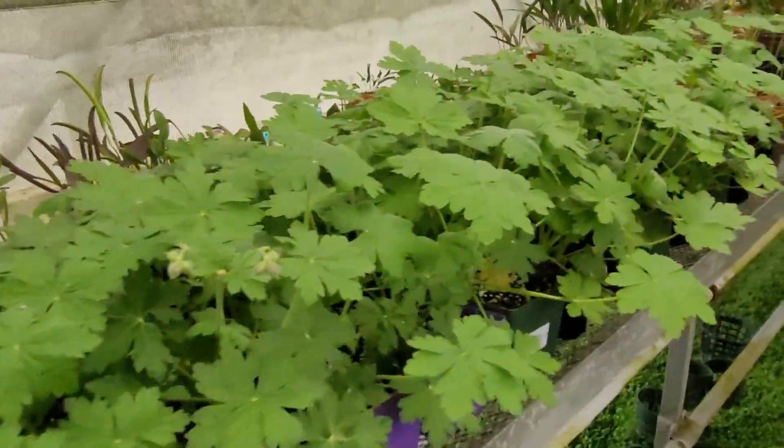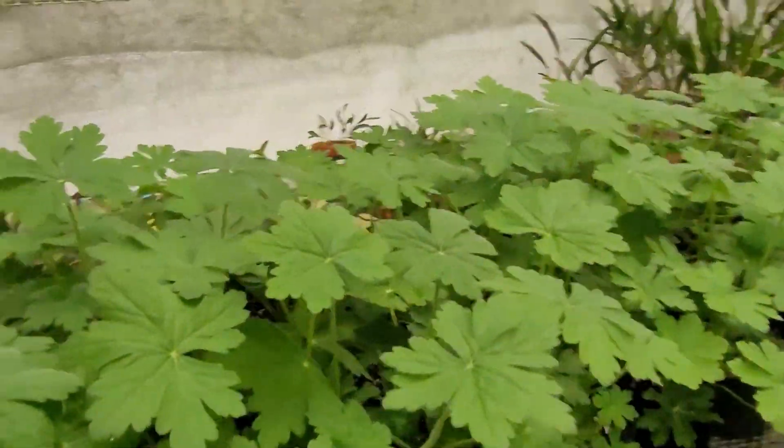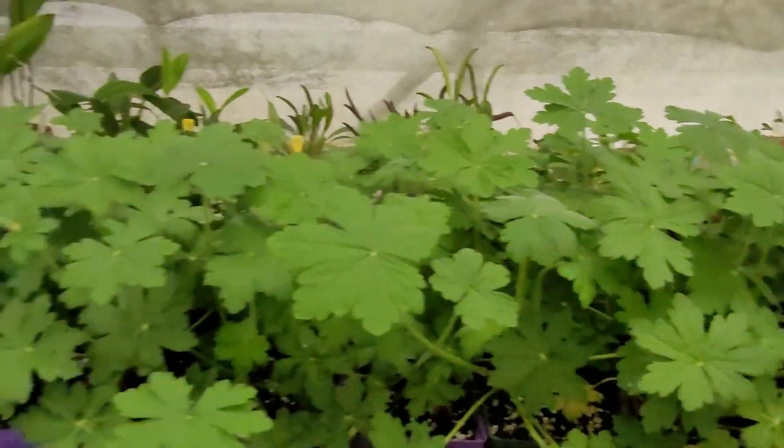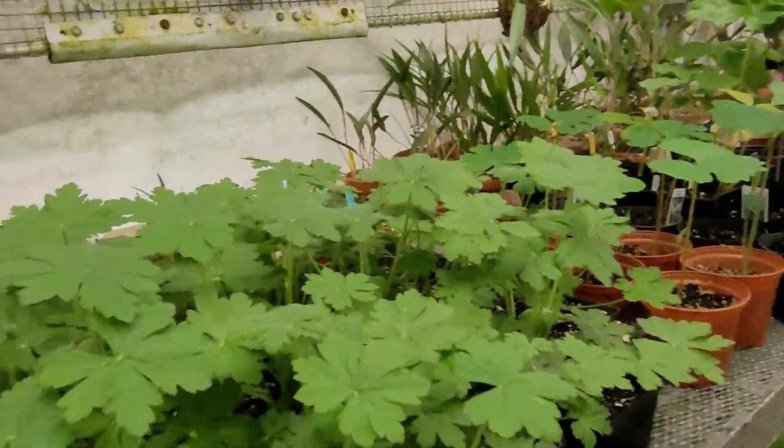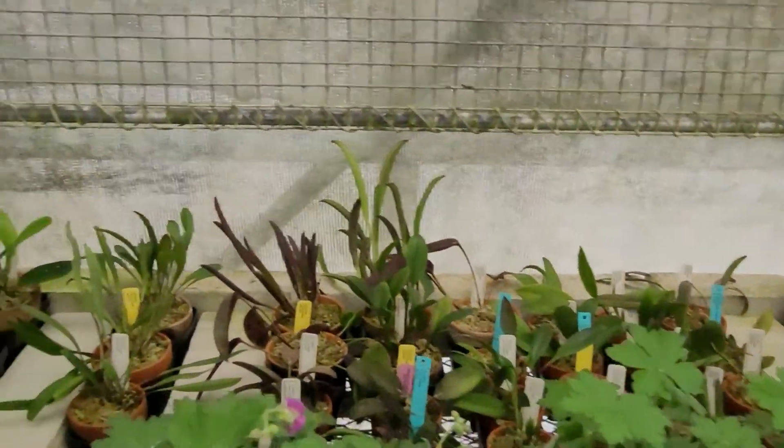Here's — watch out for the holes — here's the geranium. I planted some in here and I'm going to give them to the Howell Nature Center, so it's getting ready to bloom. All my orchids, by the way, are behind here, but they stay here.